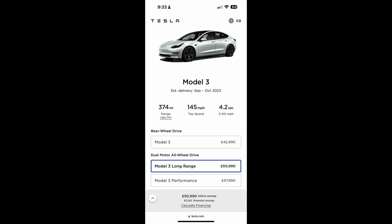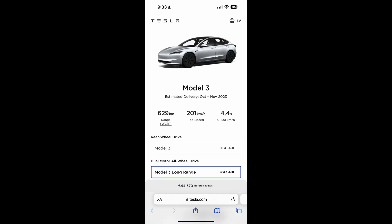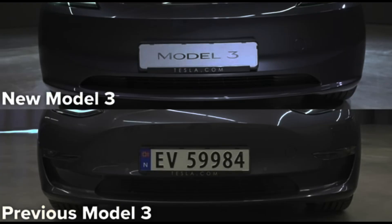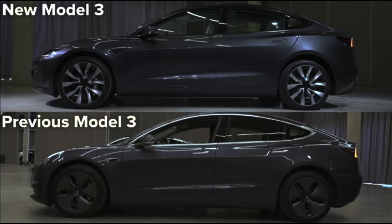Tesla has only announced a rear-wheel drive and a long-range Highland Model 3. Currently, there is no indication of a Highland Model 3 performance. They certainly could announce one later, but as of right now, the Highland Model 3 performance doesn't exist even on paper. Tesla has not changed the batteries or motors of any of the Highland Model 3s at all.